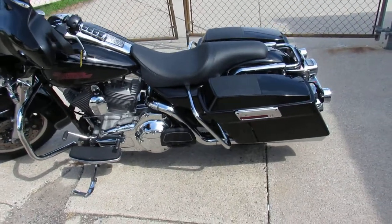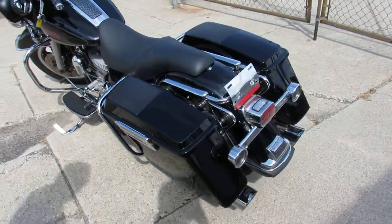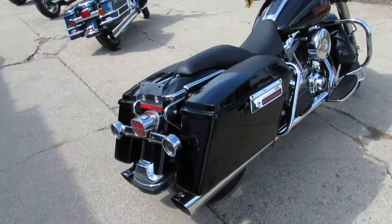Hey guys, it's Approval Power Sports doing some videos on the latest truckload of Harleys we just got in. Keep an eye on our Facebook page and YouTube channel — we're gonna be loading up another 60 to 70 used Harleys, and our girls are getting them up on the website as quick as we can.